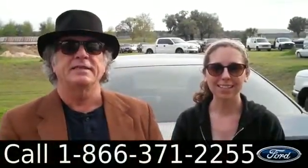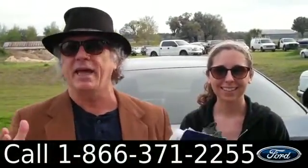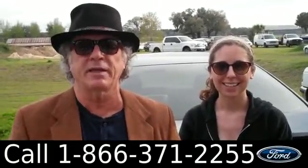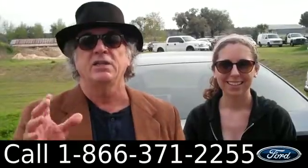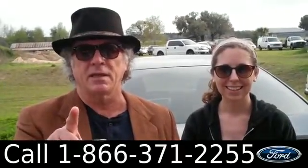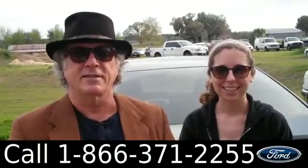Hey, this is Randy and I'm Ashley. SantafeFord.com in Alachua, Florida, right next to Gainesville. Really quick ride if you're coming from Lake City or Ocala. Just traded in a 2009 Mazda 6 — stay tuned, Ashley has more details.